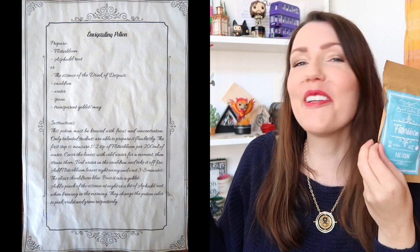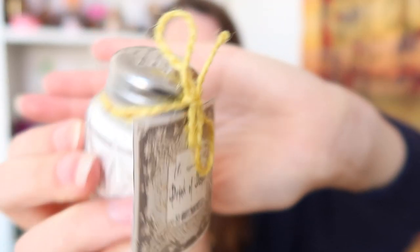Next up is the tea — they include this in every box. We've got Flitterboom tea! And wait — Flitterboom is an ingredient for the Invigorating Potion! The Essence of the Drink of Despair had little holes on top so you can pour it in — it's probably something like sugar. This is something you can actually put into a drink! I'm going to make my own Invigorating Potion — that is so cool. That means we need Asphodel Root as well, and it's in here too!